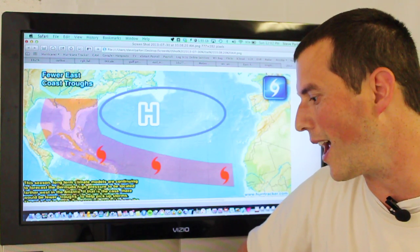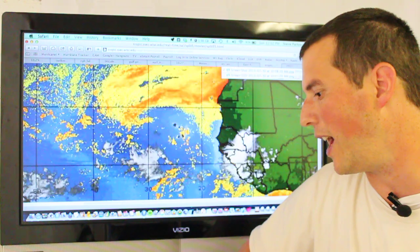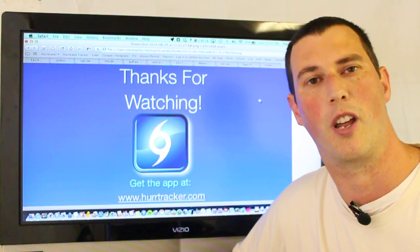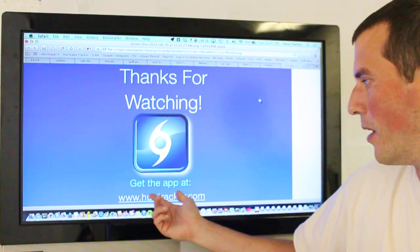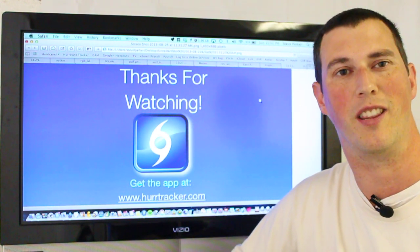We'll be back with another video update, likely tomorrow. I would not be surprised to see Tropical Storm Fernand form out there in the southern Bay of Campeche once the hurricane hunters get out there this afternoon. Thanks for watching and for using the Hurricane Tracker app, available at www.hurricanetracker.com. Have a great day and thanks for watching.